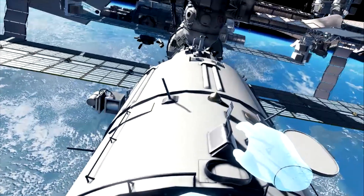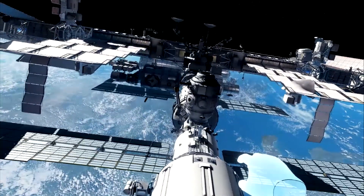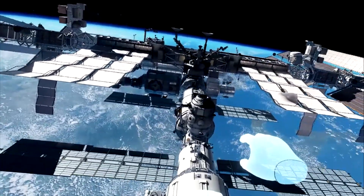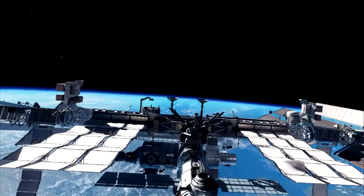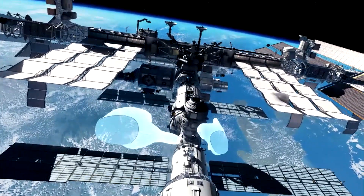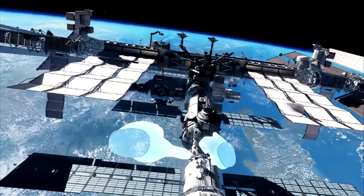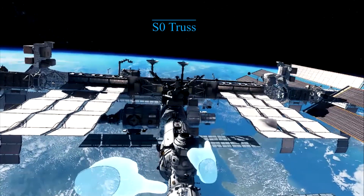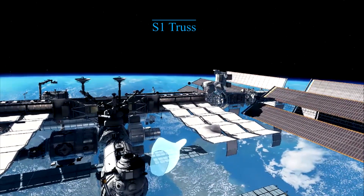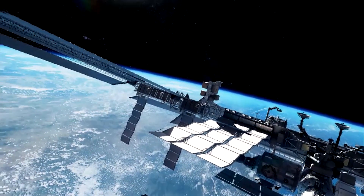As we move ourselves away and get an overall view, we can look in all different directions and get an idea of where we are with the space station. If you can see the blue dot, you can see the Unity module, the Tranquility, and down below the Cupola. Then over to the right is the Starboard 1 truss, with additional trusses going further out, and to the left the Port 1 truss going out to Port 6.